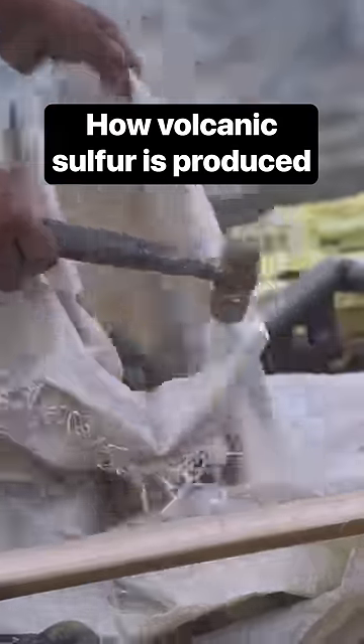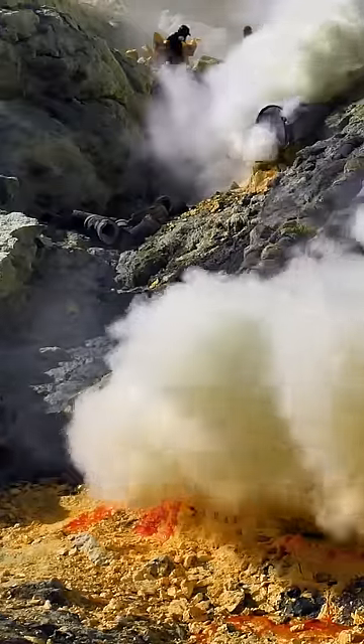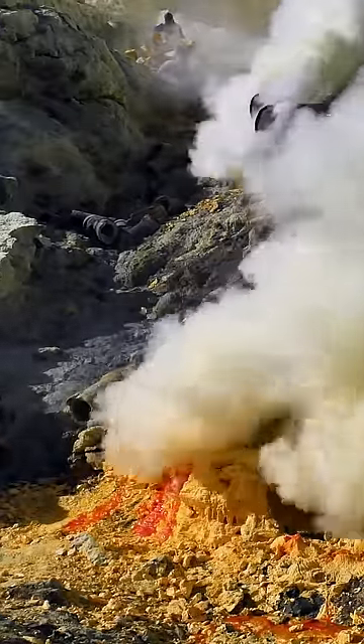Sulfur is used in everything from matches and rubber to cosmetic products. The smoke from inside the volcano is crucial for sulfur production. This is how it works.